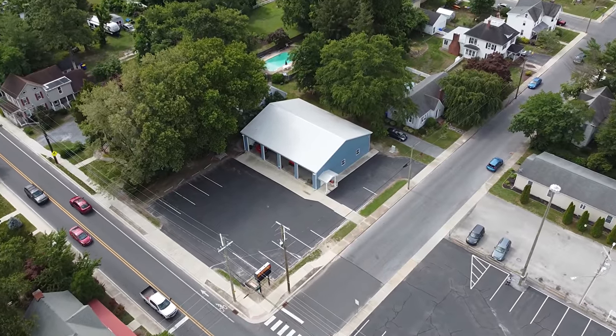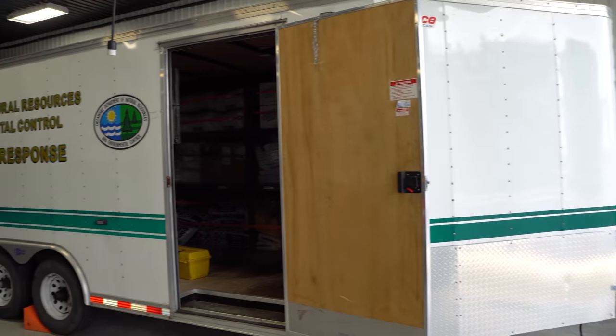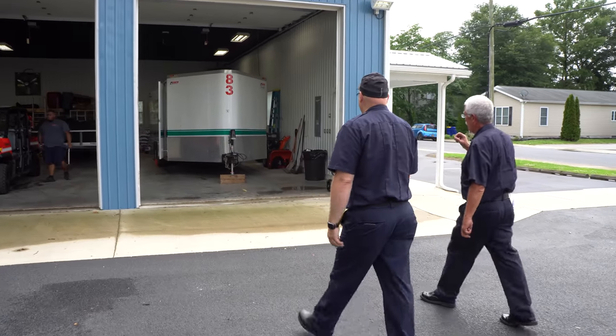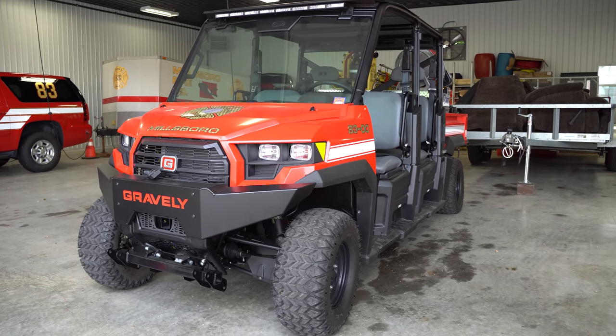Across the street is your fifth and newest apparatus bay. First thing you see here is our hazmat trailer — we're countywide, kind of in the center of the county, and this trailer is supplied by Delaware Natural Resources, our DNREC operation. We respond to any type of hazmat material call in the county. Next to that is a UTV set up kind of like a brush truck and EMS unit — we've got some water on it and also a collapsible backboard in case we need to pull somebody out of the woods. We also have a john boat here for the ponds around the area, and a number of our members are part of the dive unit, responding to emergencies throughout the county.